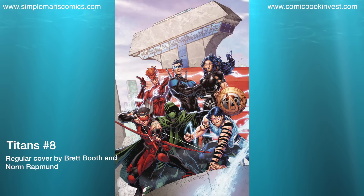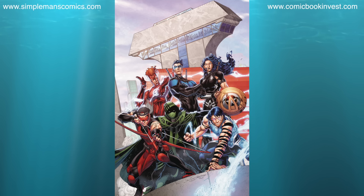Titans number 8 is going to be part 1 of the Made in Manhattan story arc. Wally West and the Titans adjust to their new lives in New York City and investigate a mysterious new threat. I've always liked the Teen Titans and Titans comics better than Justice League — it's always been a better team-up read for me. I've been enjoying the direction that Dan Abnett has been taking this. There is also a one-for-one variant by Nick Bradshaw.